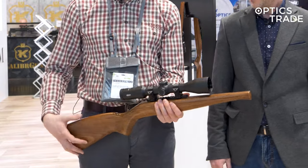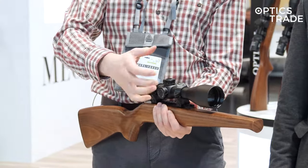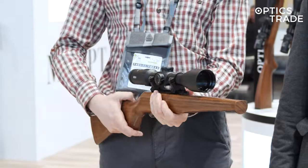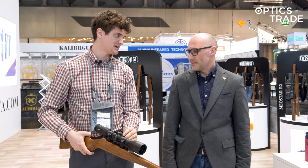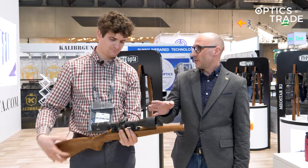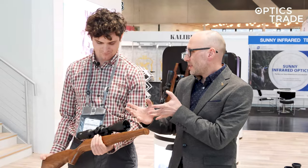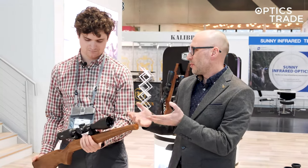It has a lot of different features. It has tactical turrets with a lockable function. It has illumination. It has parallax setting. And a 4A reticle with a central dot illuminated. So basically it's an all-around usable hunting scope for a European hunter.